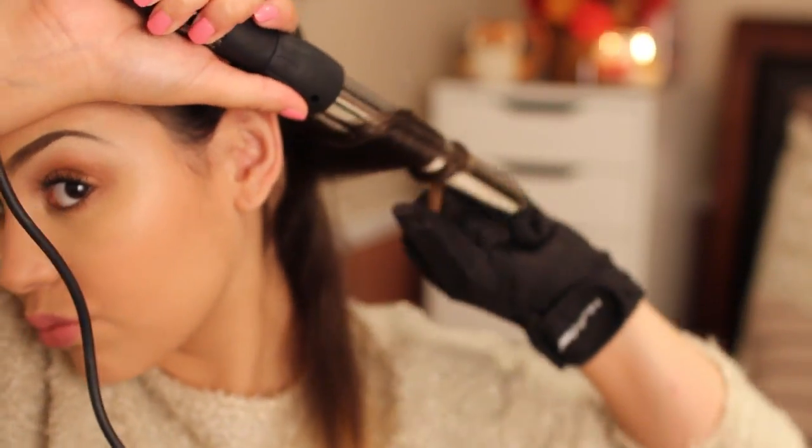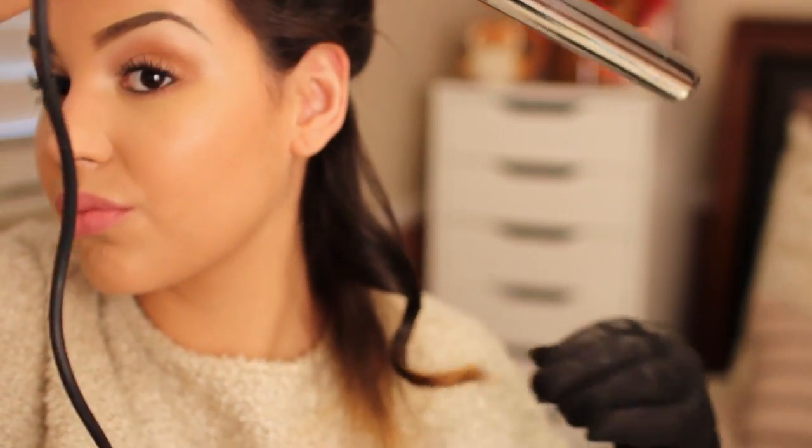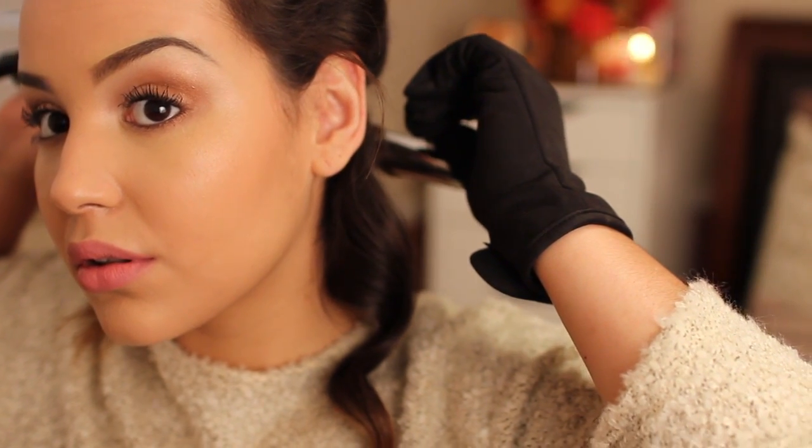I'm simply wrapping my hair around the wand and holding it for a couple seconds — and that's what the curl looks like. I'm going to do this all over my head and curling in opposite directions so that none of the curls stick together.